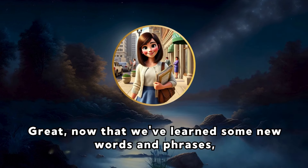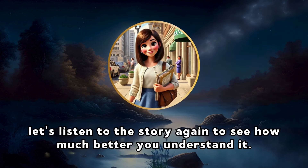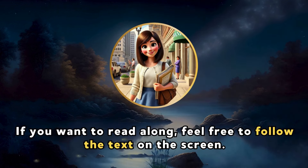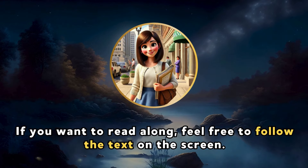Great. Now that we've learned some new words and phrases, let's listen to the story again to see how much better you understand it. If you want to read along, feel free to follow the text on the screen.